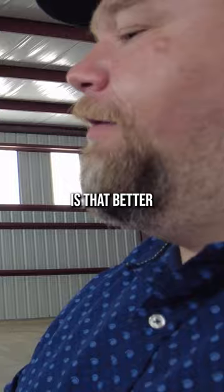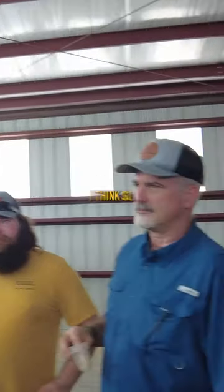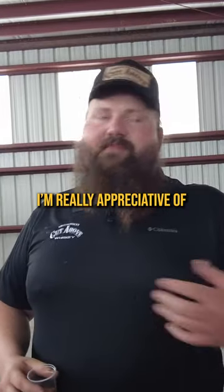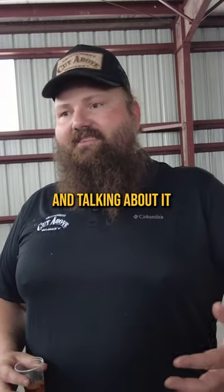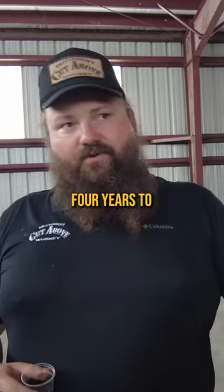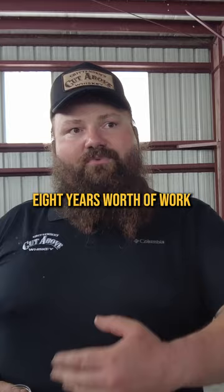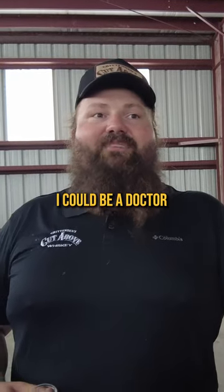Is that better than just the cognac finish though? I think yeah. People that really enjoy bourbon will appreciate it. I'm really appreciative of you mentioning my whiskey and talking about it. It took me two years to build it, four years to make it and age it, and you're just now seeing eight years worth of work. I could be a doctor.